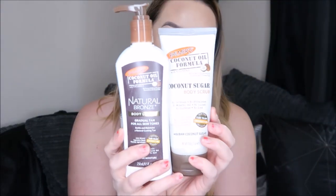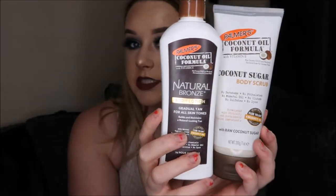Sticking with tan, I've got some tanning goodies from Palmer's. This is their Coconut Oil Formula Natural Bronze body lotion - a brand new release just in time for summer. It's a gradual tan for all skin tones that builds and maintains a natural-looking tan, but it's got no chemicals, no parabens, no nasties in it - it also moisturizes while giving you a tan. To go alongside this they've released a coconut body scrub which also contains no nasties, so you can use it to remove your tan.